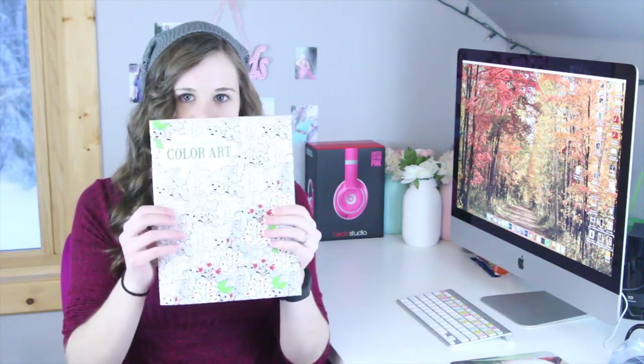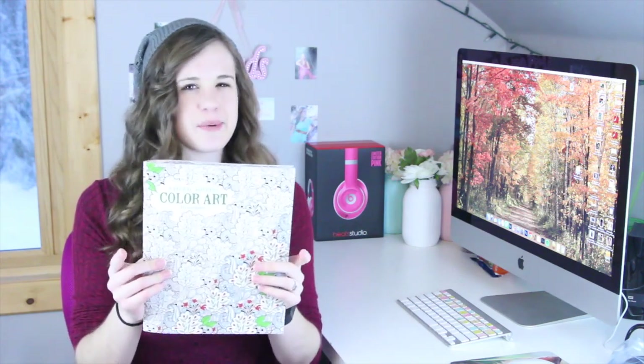This next thing is from my middle sister — the middle child of our family. It's called Natural Wonders Color Art and it's like an adult coloring book, that's what they call them. It has really detailed pages — pretty cool.